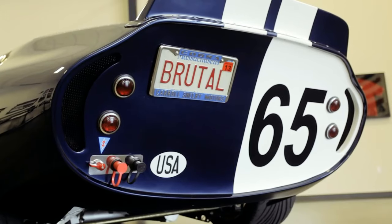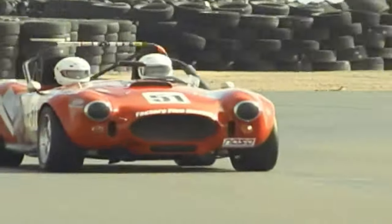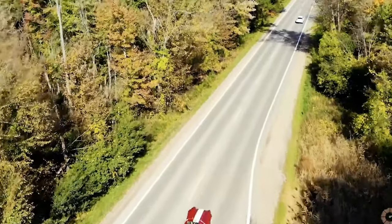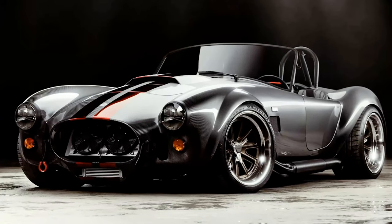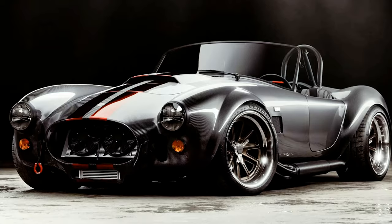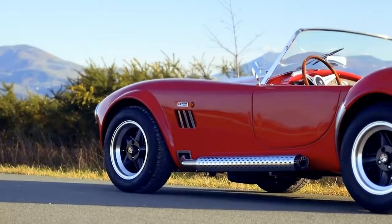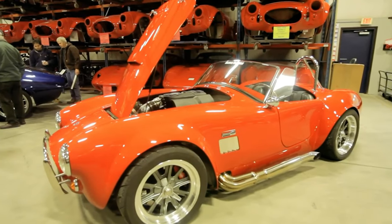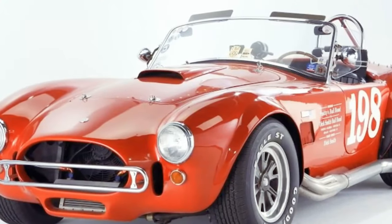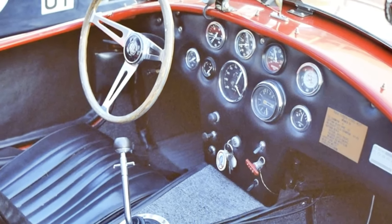The heart and soul of the Factory 5 lineup, the Type 65 Coupe, emerged in May 2000, solidifying the brand's reputation for delivering raw, unadulterated performance in an affordable, do-it-yourself package. As the second model in their arsenal, it followed the footsteps of the wildly popular 1000 Cobra kit. For those unfamiliar with Factory 5, it's more than just a kit car manufacturer — it's a cultural icon that resonates with automotive aficionados globally. The mere mention of kit car often conjures images of Factory 5 Racing, a testament to the brand's impact on the automotive world over the past two decades.